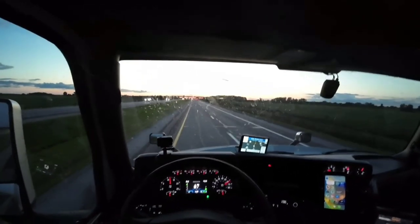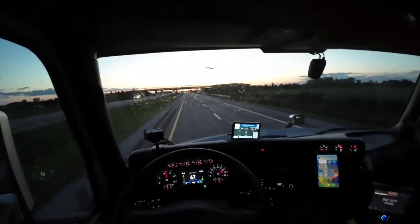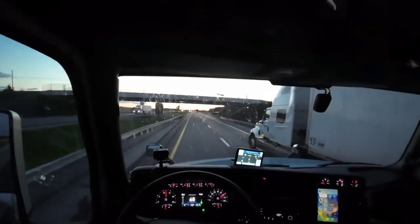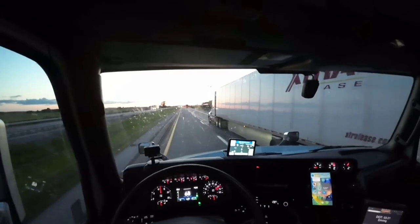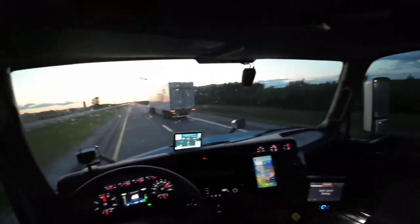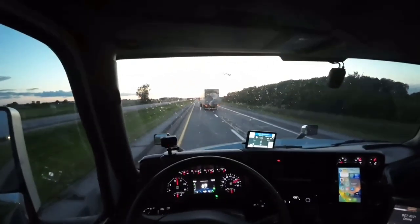Where I'm going to park tonight I'm really not sure yet, but I usually like to park by the receiver so that when I wake up in the morning I can just go ahead and drop the load off. I'm not tired yet, so since I'm not tired I'm gonna keep pushing. Hopefully I can make it to the receiver tonight.